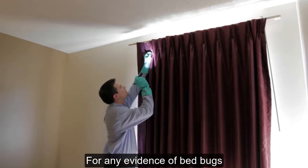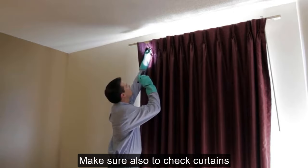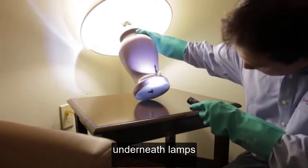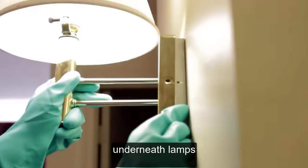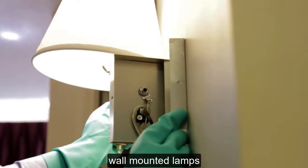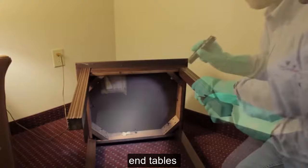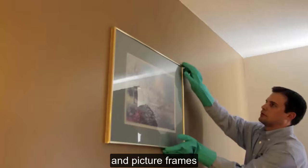Make sure also to check curtains, underneath lamps, wall-mounted lamps, behind wall sockets, end tables, and picture frames.